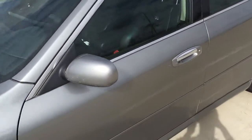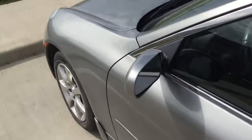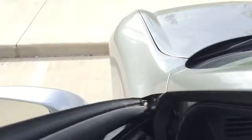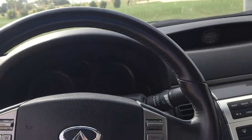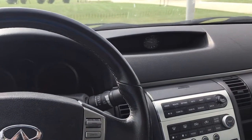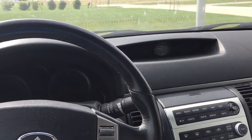Let's take a look inside. This does not have the turn signal markers on the mirrors — this is a little bit before that era. When you step inside, you'll notice that this car is the first generation Infiniti G35, which it is, so the luxury features are not quite up to par with today's standards.